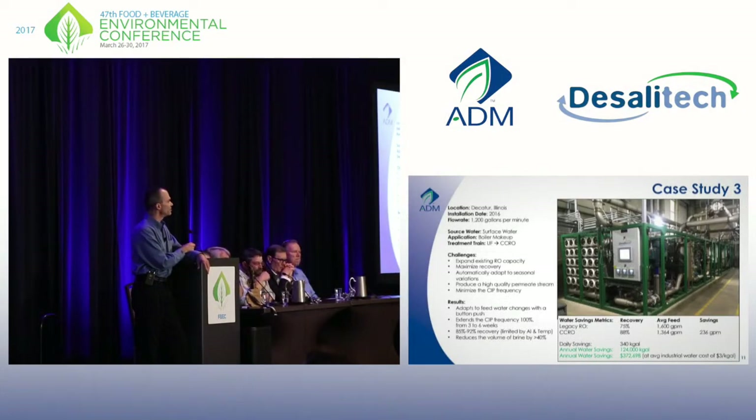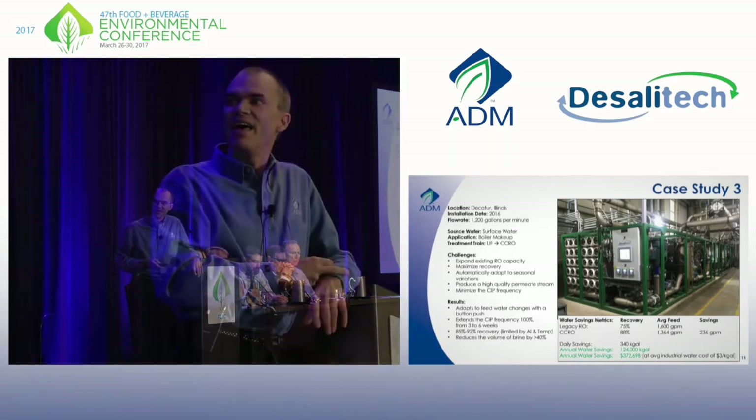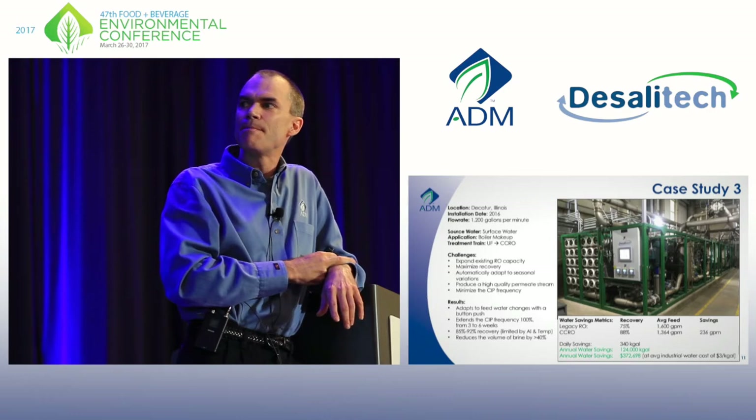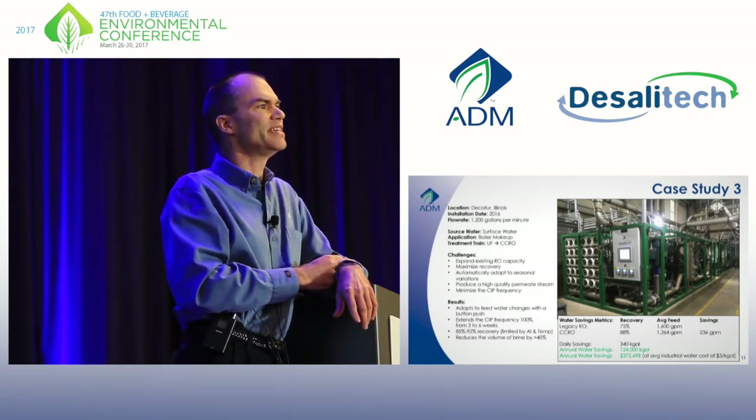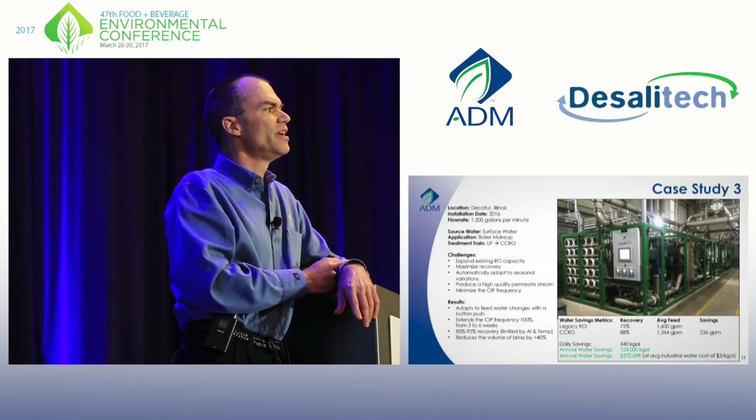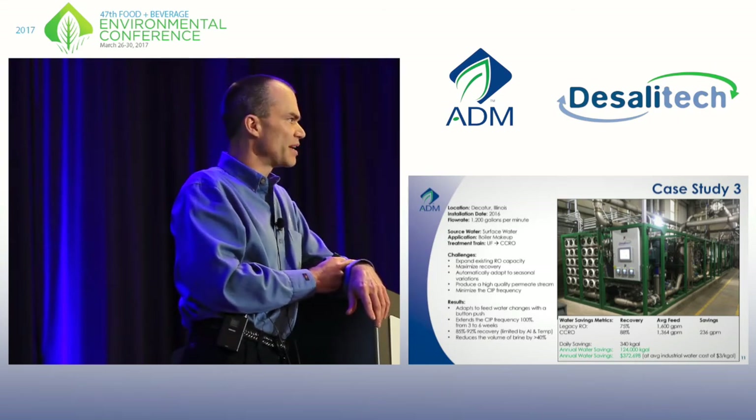We needed to expand our RO capacity at this co-generation plant, but we didn't want to expand our RO headaches, which we have plenty of there. So we looked at DeSalatec and decided to purchase a 1200 GPM unit there. This translates to a water savings of over 120 million gallons a year just in feed water, and a 40% reduction in brine production.